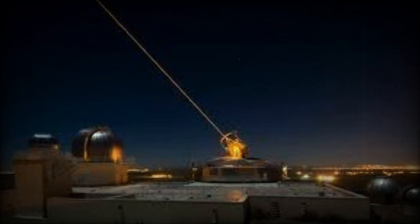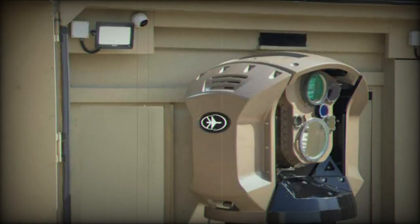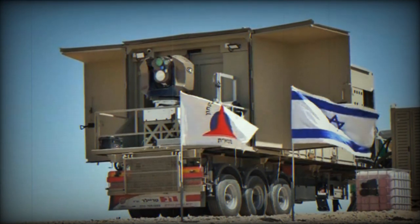The Iron Beam, categorized as a 100 kW class high-energy laser weapon system (HELWS), stands on the brink of becoming the inaugural operational system of its kind. Engineered for versatility, it is adept at intercepting an array of threats including rockets, artillery, and mortars (RAM).